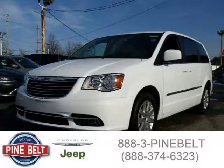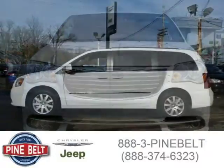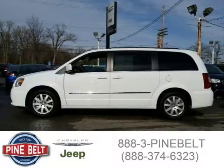This 2015 Chrysler Town & Country van is located in Lakewood, serving Toms River, New Jersey, and has 3 miles on it. This van has a beautiful bright white clear coat exterior paint color, which is complemented by a frost beige interior color.